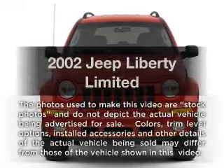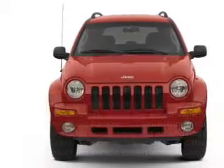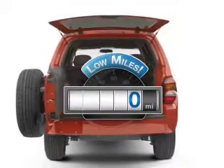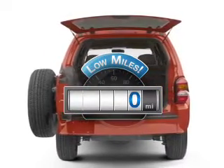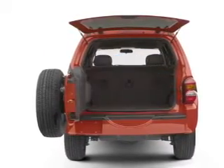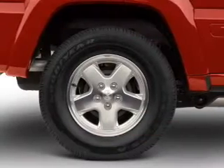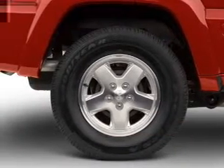Introducing the 2002 Jeep Liberty. If you're looking for a first-rate auto, this one could be yours today. Low mileage is an important factor in your purchase, and this vehicle delivers a low odometer reading. With a solid six-cylinder engine, the powertrain includes four-wheel drive that responds smoothly to its automatic transmission.